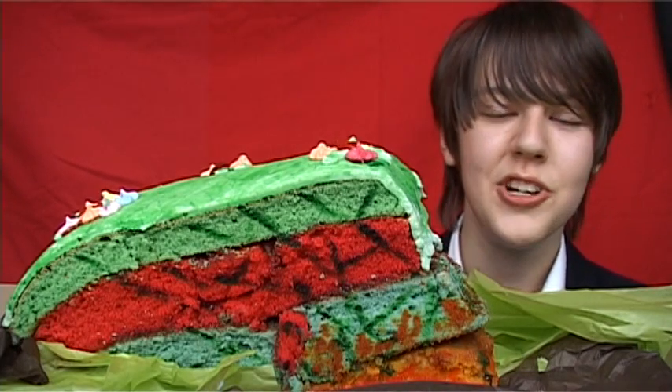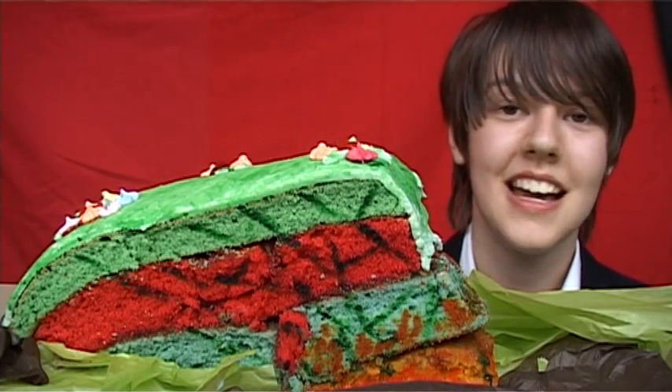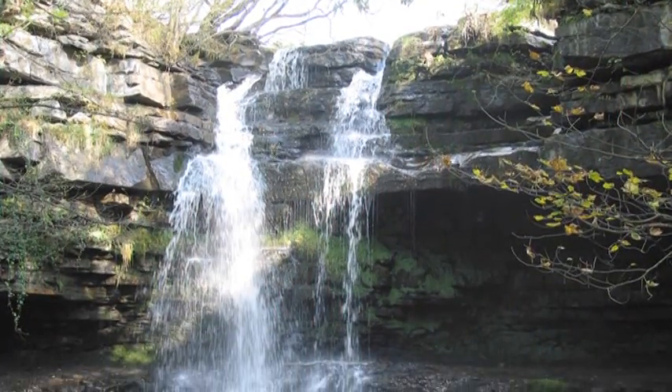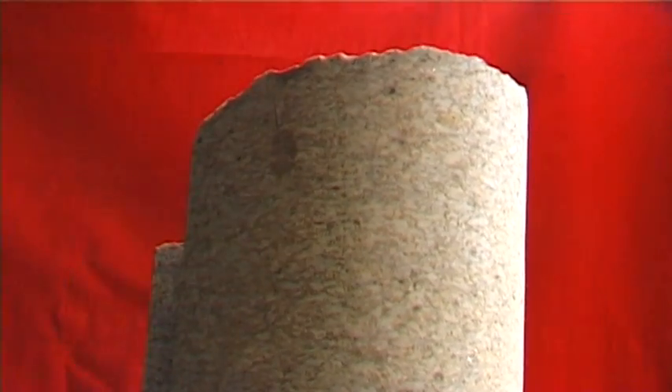These sedimentary rocks — limestone, sandstone and mudstone — are laid down like layers of a cake. These sequences are repeated and are known as cyclothems.